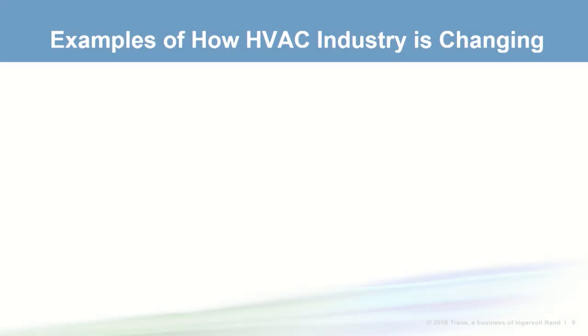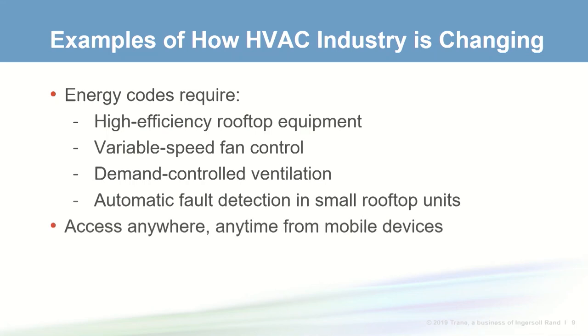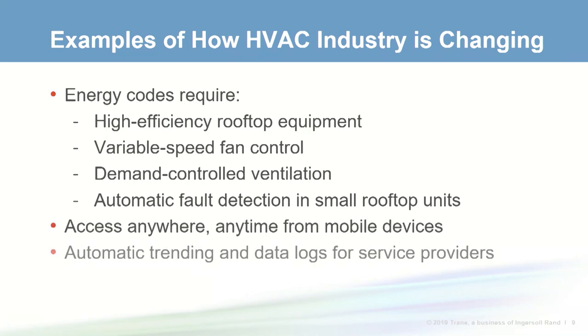Technology has already changed the world. Paper maps have been replaced by GPS. We can manage bank accounts from our phones and watch TV on demand. In our industry, energy codes have pushed higher efficiencies in rooftop equipment and are requiring variable speed fan control, demand controlled ventilation, and automatic fault detection in small rooftop units. Consumers' expectations have grown based on home thermostats and phone apps offering on-demand access from anywhere.